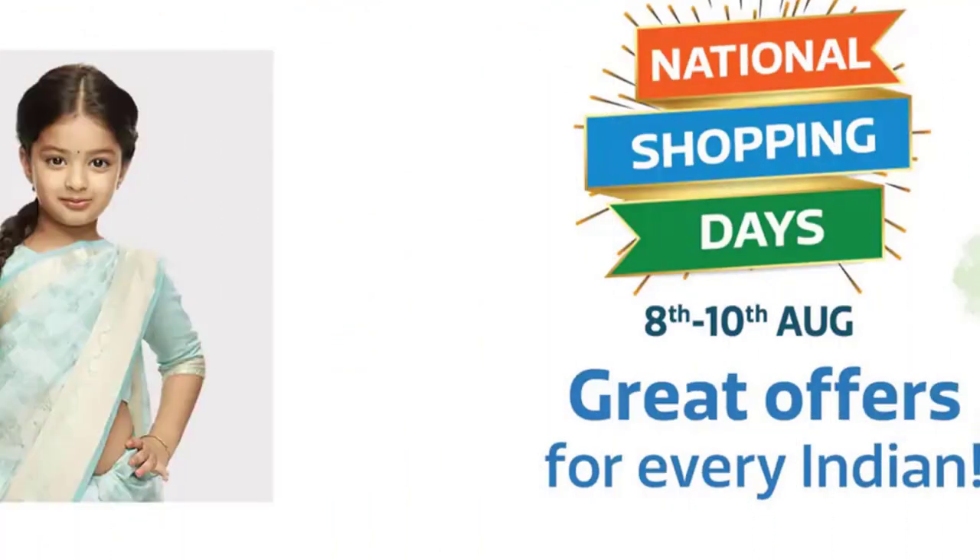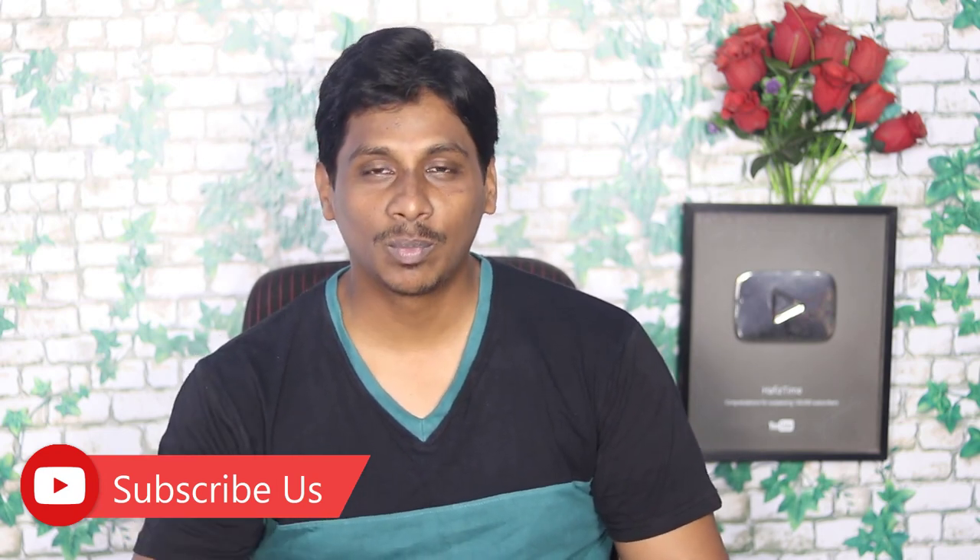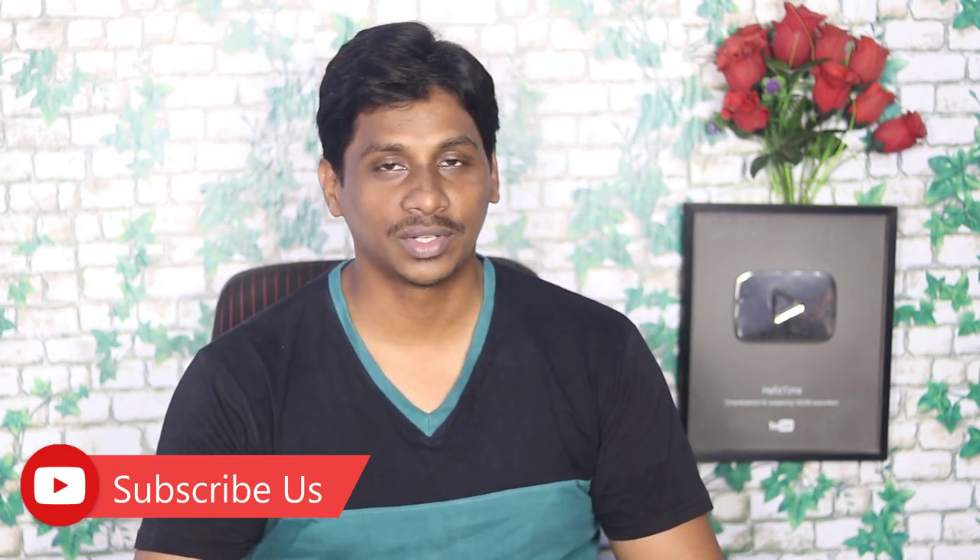Next, Amazon and Flipkart. On Flipkart, it is called the National Shopping Day at 8:10. It is called the sale of Amazon. If we talk about the Freedom Sale, it is the Amazon sale. If we talk about the SBA card, we are getting 10% discount. If we talk about the ICICI card, we are getting 10% discount.